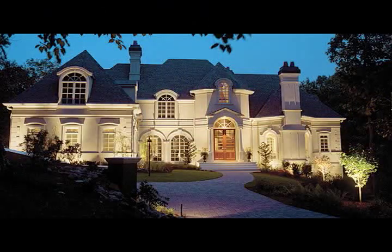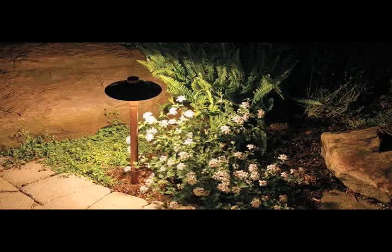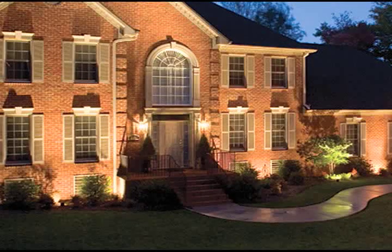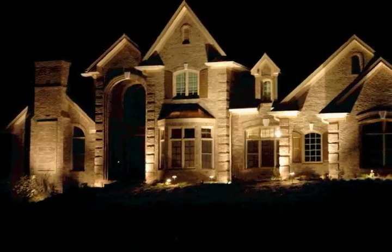Outdoor lighting is another area on the ALA's radar. These are projects that can typically be done very easily over a weekend. Landscape lighting typically uses a low voltage system, so it's very simple to just plug in a transformer and then run your cable in the yard. If you have interesting trees, you can use landscape lighting to enhance the trees. Often times, if the house has interesting textures — brick or stone — it's very good to use a technique called grazing, where you put the landscape lighting very close to the wall and aim the light almost parallel to the surface, so that you bring out the texture of that space.